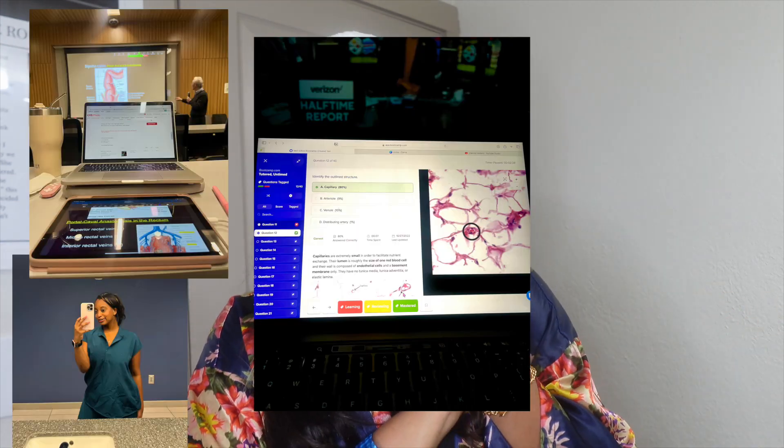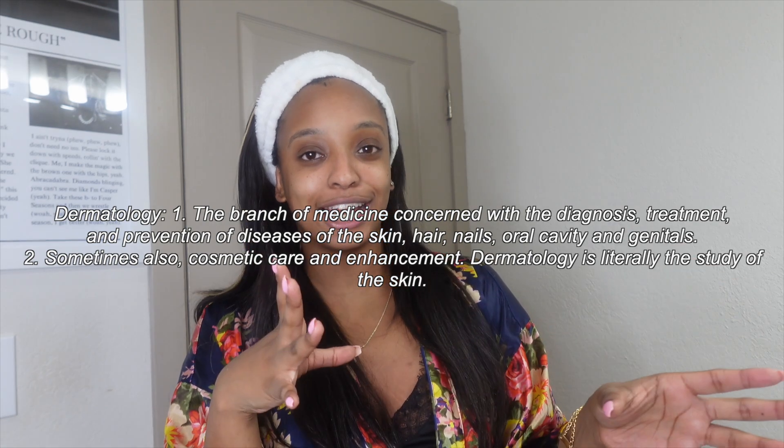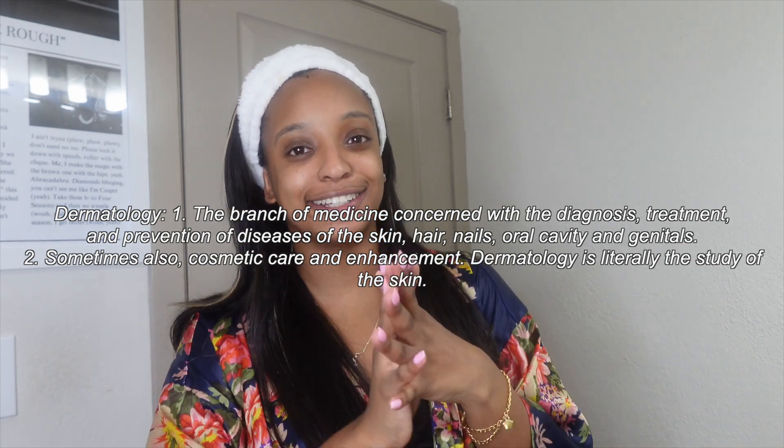Hey guys, welcome back to my YouTube channel. If you're new here, my name is Piper and I am a current first-year medical student. I'm currently interested in dermatology, and being in your first year of medical school, that's not really the chance for you to focus on what you're interested in — so you have to carve that out in your own time.